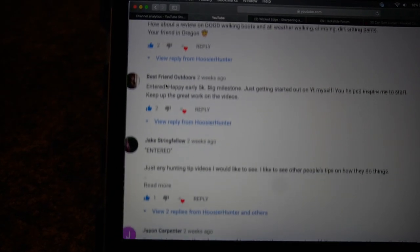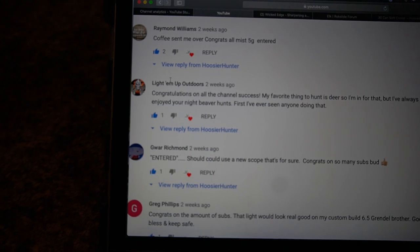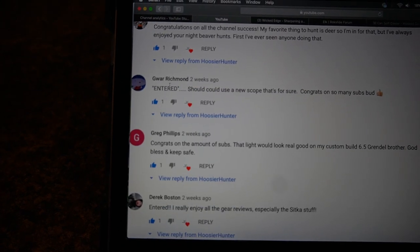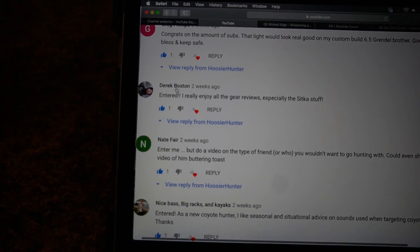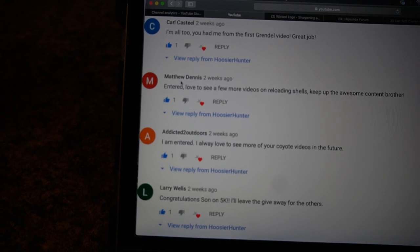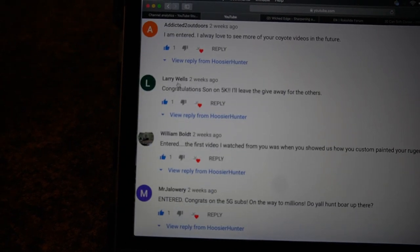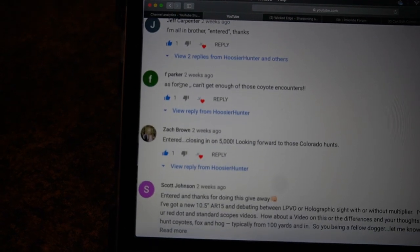Pulling up the YouTube video — all right, we have one, two, three, four, five, six, seven — sorry about this not focusing really well — eight, nine, ten, eleven, twelve, thirteen, fourteen, fifteen, sixteen, seventeen, eighteen, and nineteen.